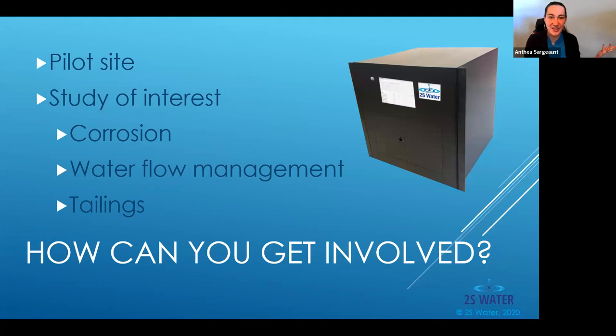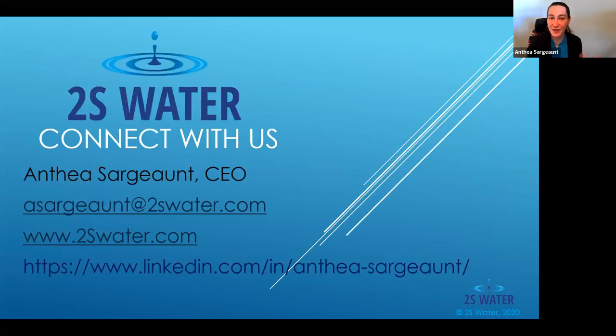We are right now reaching out to industry for more pilot sites. We do have a unit currently piloting in the field and we want some more pilots to demonstrate the value we bring. We're also interested in participating in studies with companies who have a particular issue of concern, such as corrosion, water flow management, and the specific qualities of tailings. If any of this sounds of interest, we would really like to connect with you.